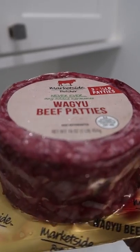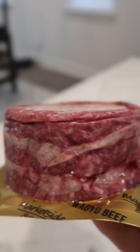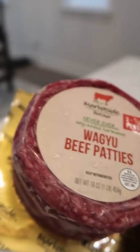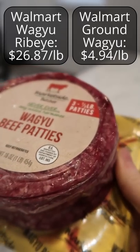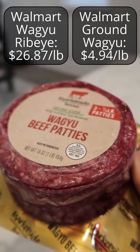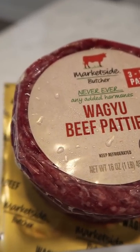Walmart also has these pre-portioned Wagyu beef patties that I wanted to try. It's three patties each weighing one-third of a pound, and this was actually less than one-fifth of the cost per pound of the Walmart Wagyu ribeye that I've tried before. So I'm interested to see if the quality is that much worse.